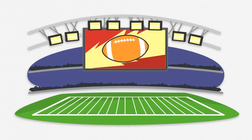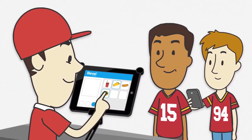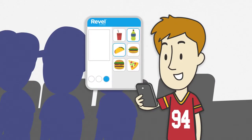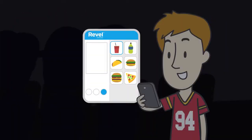Built for speed, Revel takes a stadium experience to a new level. Concession stands are faster, or fans can skip the line and order from their seats through their mobile devices. Revel's always-on mode means you're always open for business, even if the power goes out, so you never fumble.